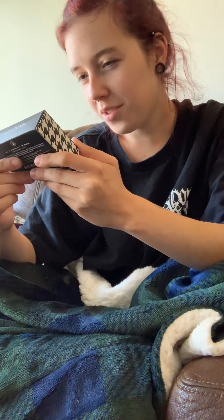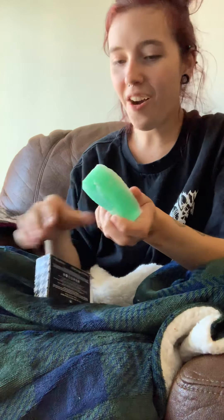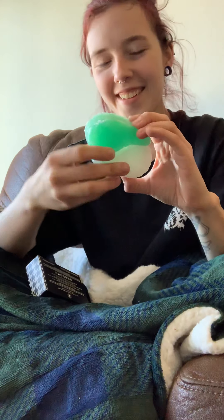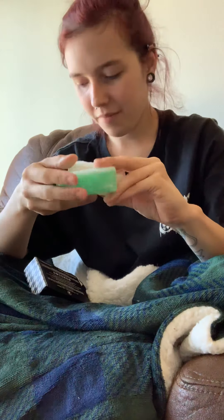I also got a salted rose mani-pedi treatment set — it cleanses, exfoliates, softens, and hydrates. They smell a little funky, but it looks cute.